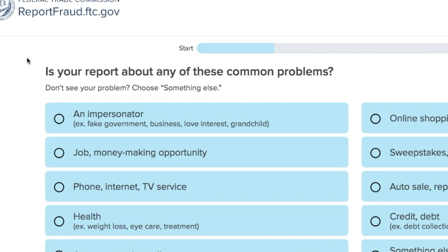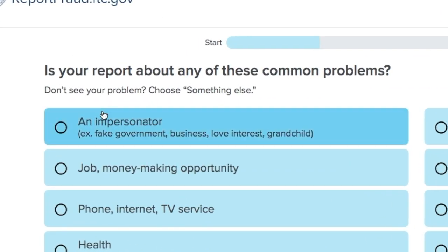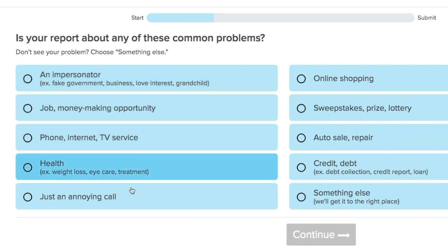The site will ask you a few questions like, is your report about any of these common problems? That's to narrow down what your report is about. You can report any scam, fraud, or bad business practice that you've spotted.